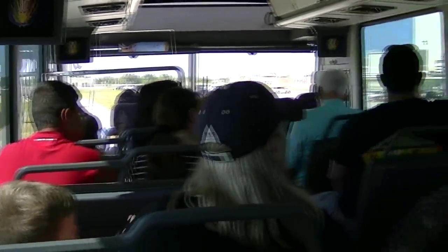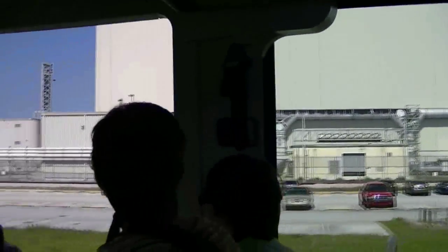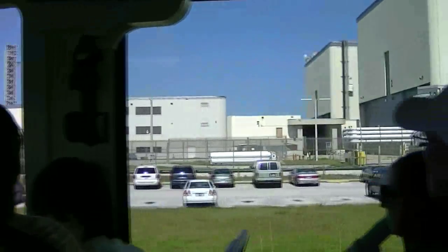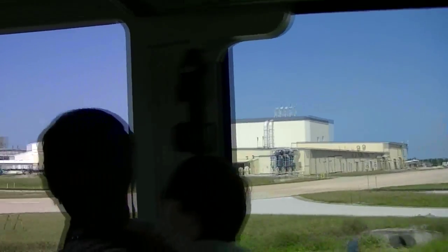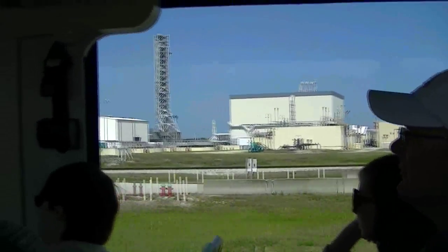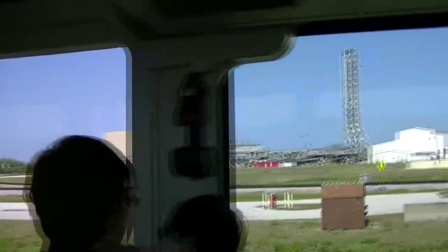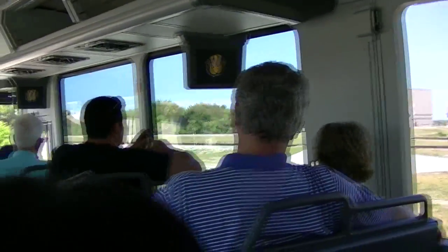Discovery is right in the northwest bay of the VAB, right across from us. Discovery will be leaving us in about two to two and a half weeks, heading toward the Smithsonian Institute in Washington, D.C. We will place it on top of the 747 and fly it to Dulles International Airport. We hate to see any of them going, but at least we get to have Atlantis here at Kennedy Space Center.